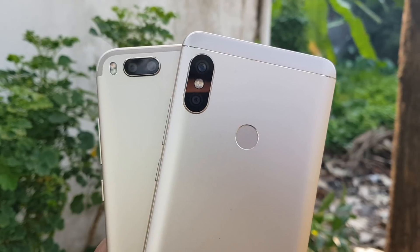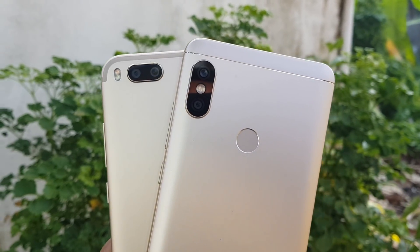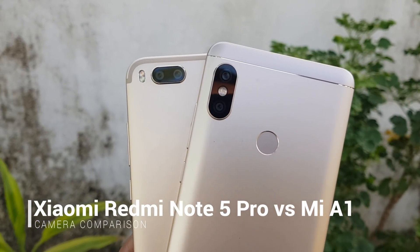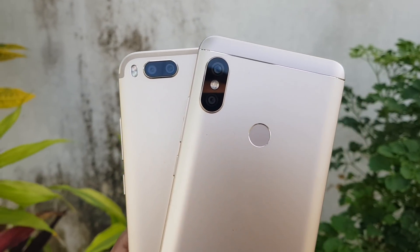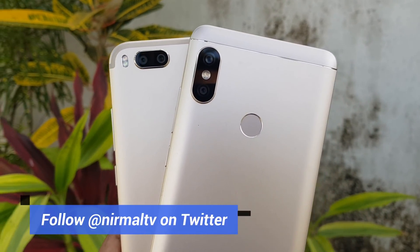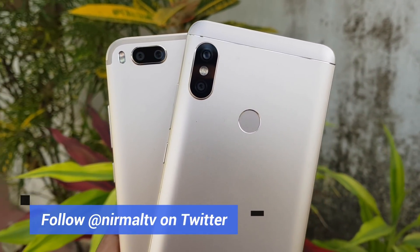Hello friends, welcome to Techniq. This is Normal here, and in this video we're going to do a camera comparison of two dual camera smartphones from Xiaomi in India — the Xiaomi Mi A1 versus the Xiaomi Redmi Note 5 Pro. We'll do a camera comparison in different light conditions.